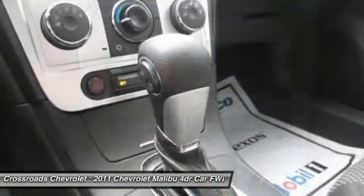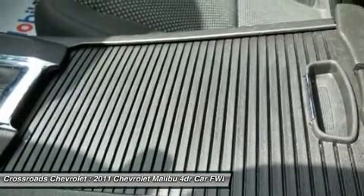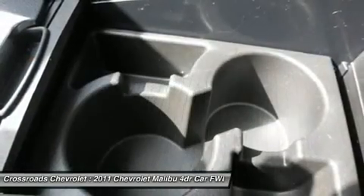Driver vanity mirror, passenger vanity mirror, front reading lamps, traction control, stability control, brake assist, daytime running lights.